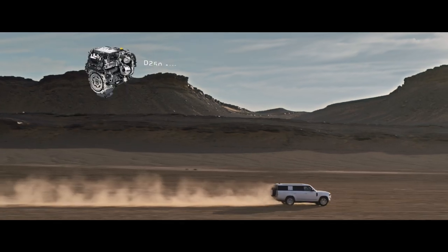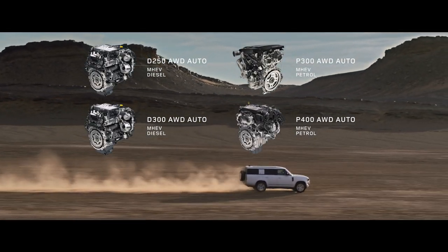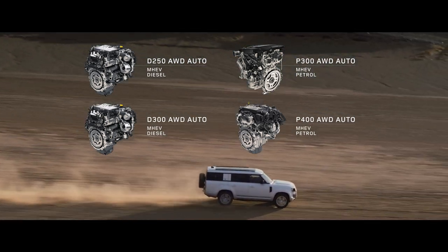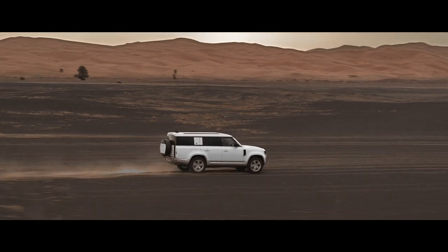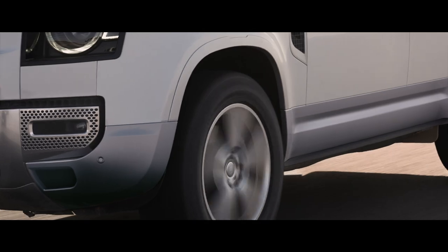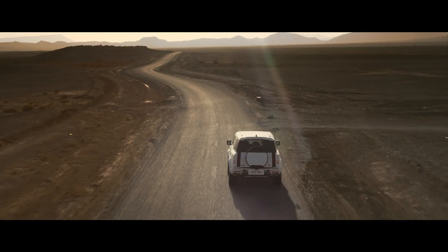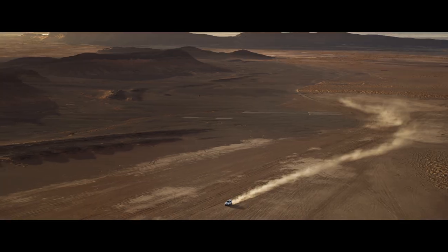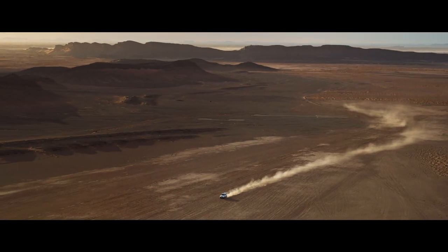Engine options include six-cylinder Ingenium petrol or diesel with 48-volt mild hybrid electric vehicle technology. Optional features include the extended bright pack and body-colored spare wheel cover. The unparalleled Defender 130 — for adventure on a grander scale.